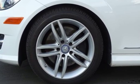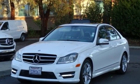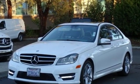Edmunds.com calls Mercedes C-Class Coupe a solid contender with strong and smooth engines, terrific handling, and superb fit and finish.